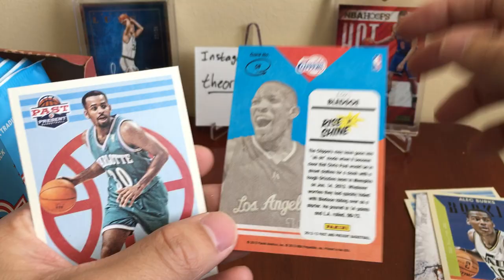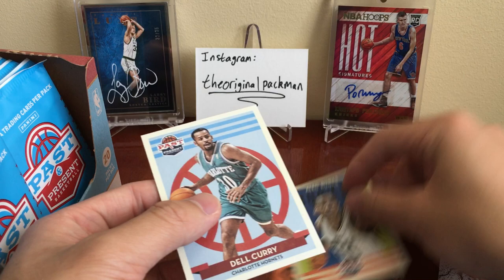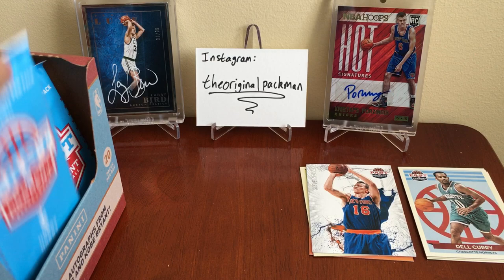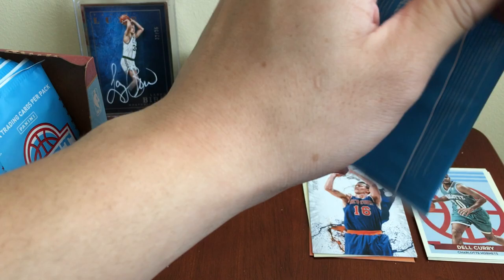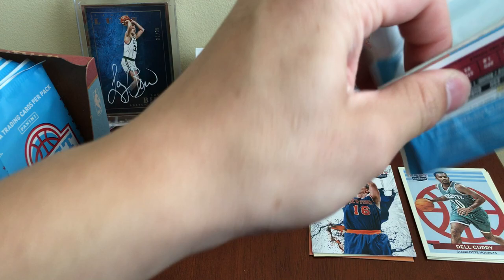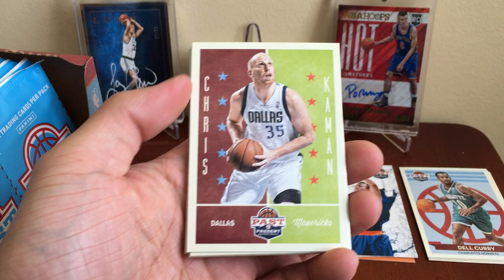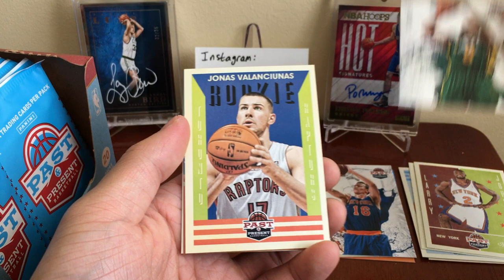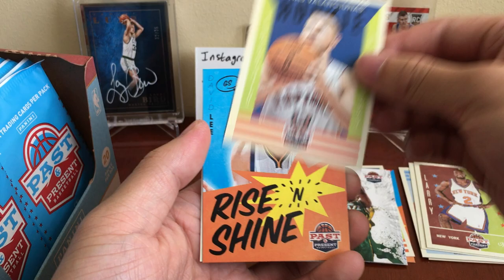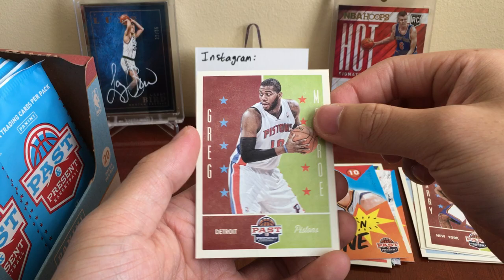Rise and Shine Eric Bledsoe back when he was with the Clippers, and Adele Curry. Chris Kaman — half these players aren't even in the league anymore, that's the crazy throwback. Got a Larry Johnson — of course he's retired. Randy Foye. Got a Jonas Valanciunas rookie. Rise and Shine David Lee, and Greg Monroe with the Pistons.